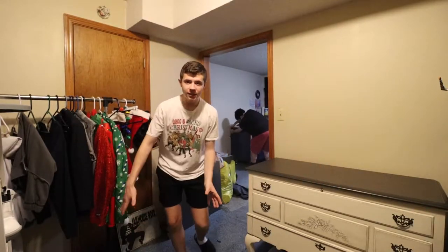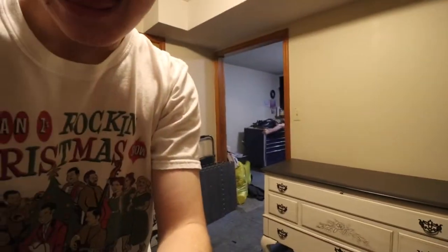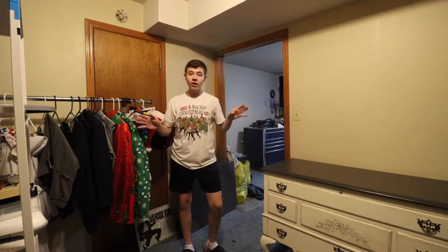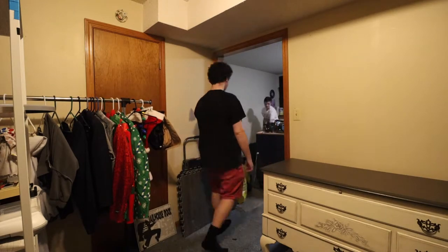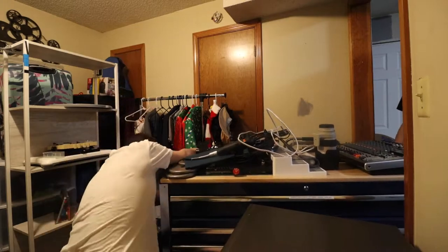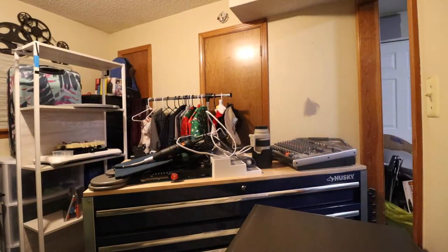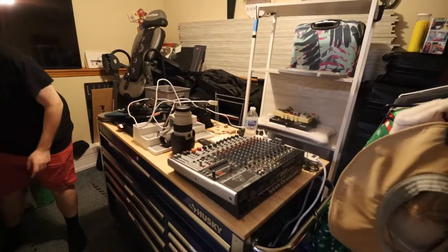We're about to move the big daddy — the Husky toolbox. It's going to go on this wall here. We're going to shimmy it through the doorway and park it right there. Actually there's another dresser over there that's going to have to go first, but it's heavier. Alright vloggers, pick up that side. This is the mess we're working with. We've got to get that out of here first.